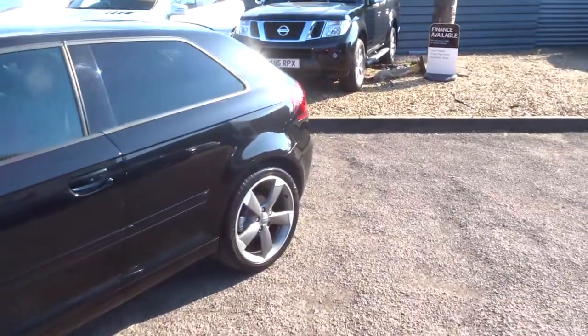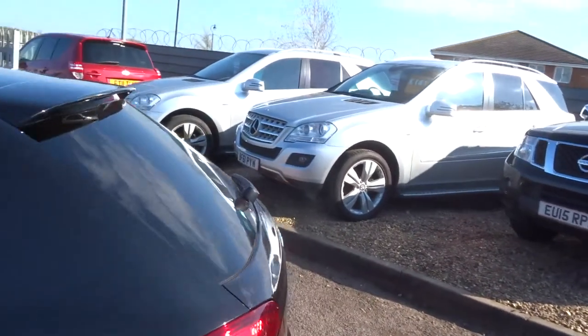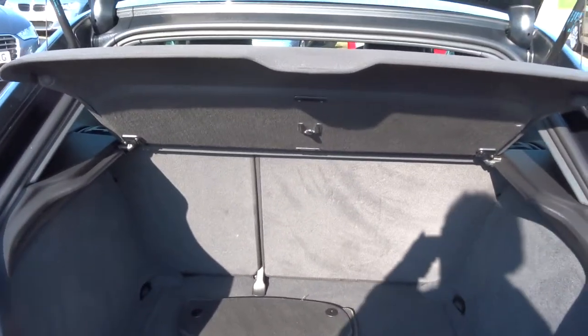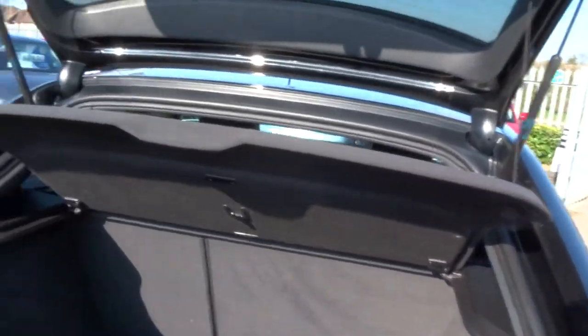Just go back round the back of the car now and I'll open the rear tailgate. Loads of room in the back, got a 70-30 split rear seat. Set of overmats in there as well. Very clean, very tidy. The car's obviously been looked after.